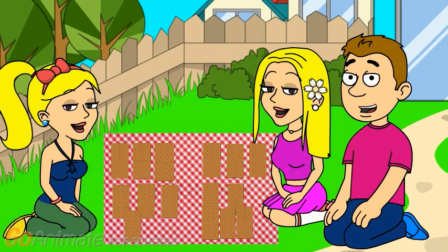So if Sarah has 7 graham crackers and Zoe has 8, who has more graham crackers? Zoe. Right. Zoe has more graham crackers than Sarah, because 8 is more than 7.